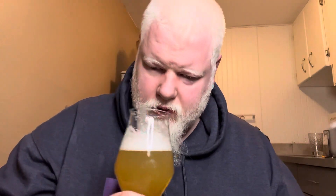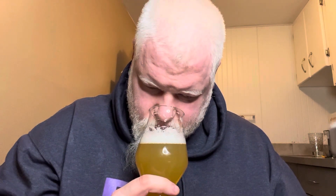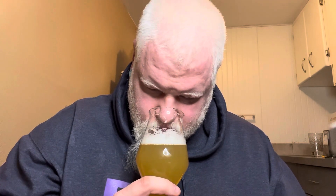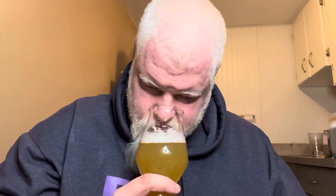From the can I get grapefruit, orange, and stone fruit. From the glass, pretty close to the same — not much to say either way.